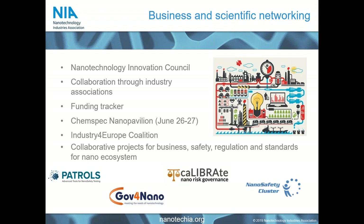On our business and scientific networking side, we run activities to ensure members have access to correct information at all times — whether novel technologies or the right financial and business routes forward. Coming up in June we have our ChemSpec Nanopavilion in Basel, a large specialty chemicals trade show, showcasing nanomaterials to a new community. We also work across a number of funded projects, and you'll hear about the Nanosafety Cluster, which brings together Horizon 2020-funded projects.